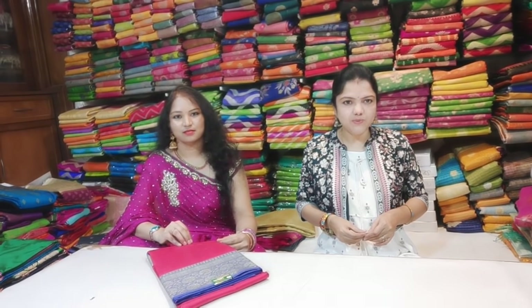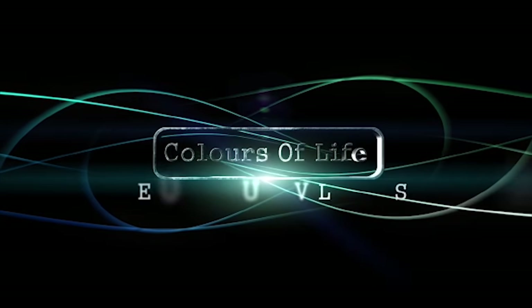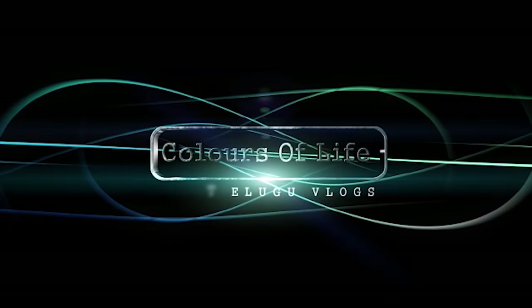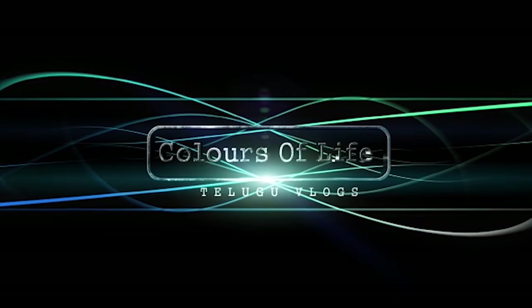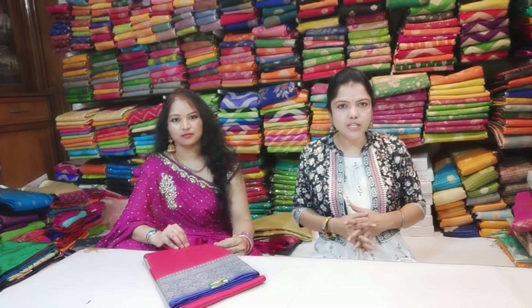Welcome back to our channel, Tano Supply. In this video, we are at Banaras Road No. 10, Banaras Gallery, featuring a Banaras series manufacturer.